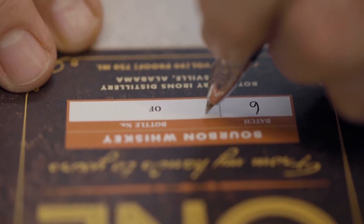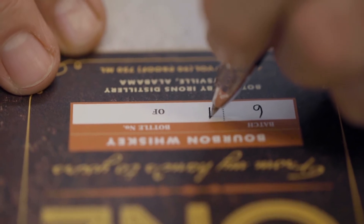It'll read bottle one of say seven for a five-liter barrel, two, three, four, five — up to seven of seven. It's your unique whiskey that you can take home.